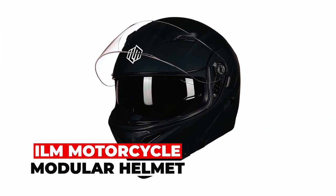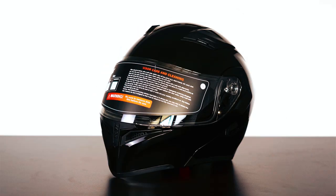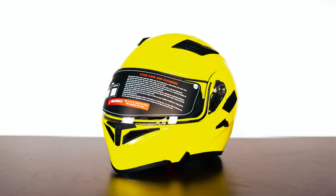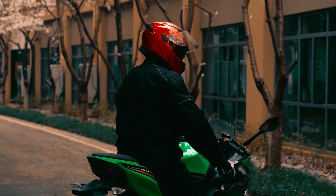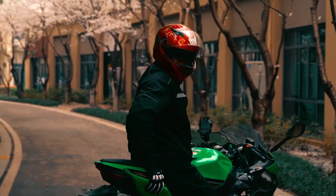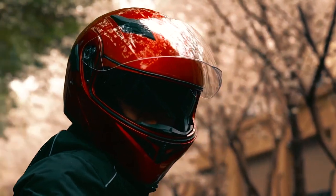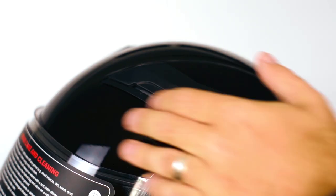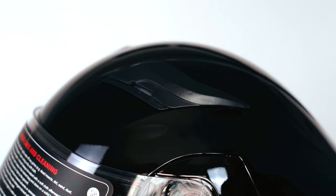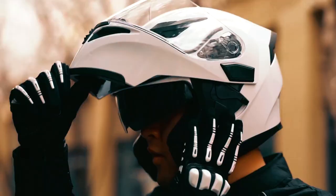The ILM Motorcycle Modular Helmet is a top-notch helmet designed for riders seeking both safety and comfort. It features a durable ABS shell, adjustable strap, and compliance with safety standards. The removable and washable liner and cheek pads ensure cleanliness and freshness, while its sleek design reduces wind noise for a better ride.